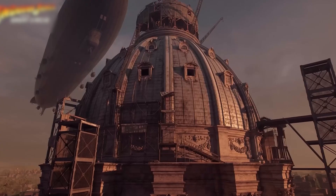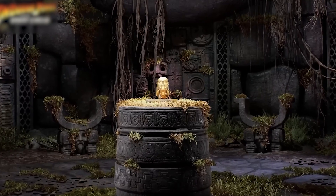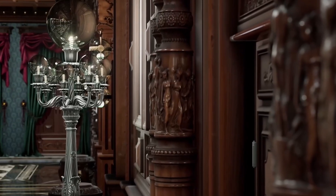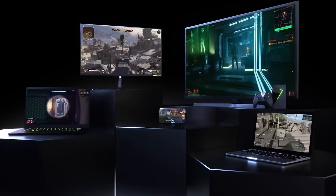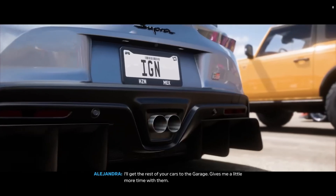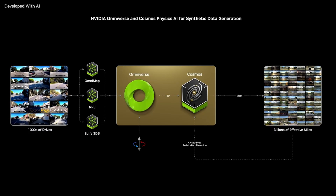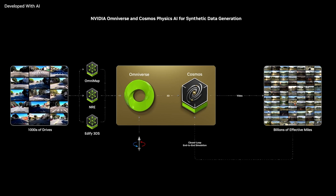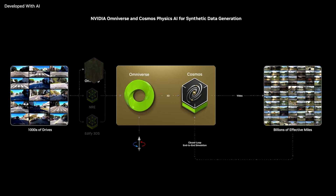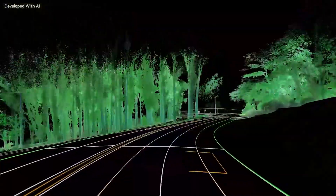What makes these innovations remarkable is how they intersect. GPUs power AI systems on Cosmos, while GeForce Now ensures high-performance gaming for a wider audience. These aren't just products — they are components of an interconnected ecosystem shaping the future of technology. NVIDIA's vision reflects broader trends, from cloud gaming to AI integration, setting the stage for advancements that will define the next decade.